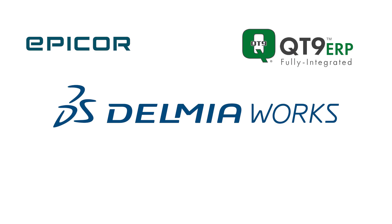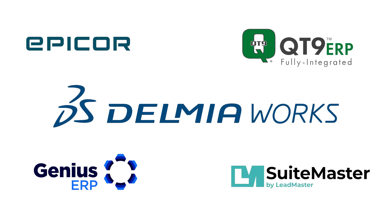There you have it — AI in ERPs and what the future holds. One more big thank you to the sponsors who made this series possible, including our title sponsor Delmia Works, as well as Epicor, Qt9, Genius ERP, and SuiteMaster ERP. Each of these brings unique value depending on your industry and use case, and we've included links in the description. That's it — see you next time. Cheers.